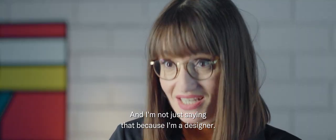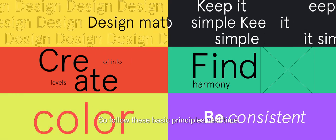Design makes a huge difference to people's perception of your brand — and I'm not just saying that because I'm a designer. Whether it's your website or your business card, design is probably the first thing your audience will experience of your company. So follow these basic principles the next time you design something and make that first interaction count.